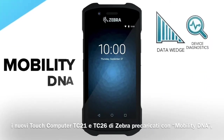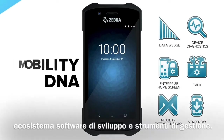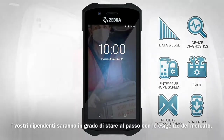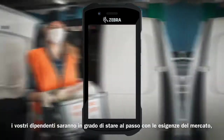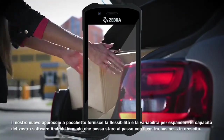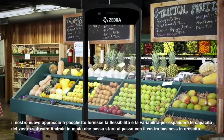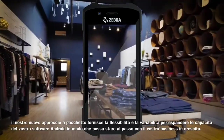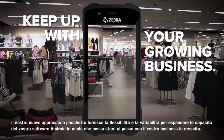Pre-loaded with Mobility DNA, Zebra's industry-leading software ecosystem of development and management tools, your employees will be able to keep up with the demands of the marketplace. Our new bundled approach provides the flexibility and variability to expand the capabilities of your Android software, so it can keep up with your growing business.